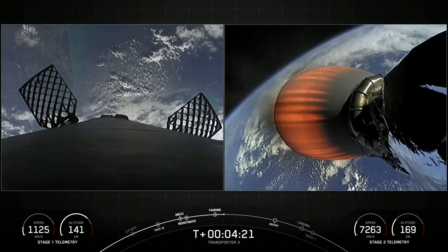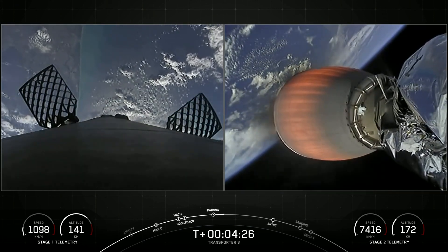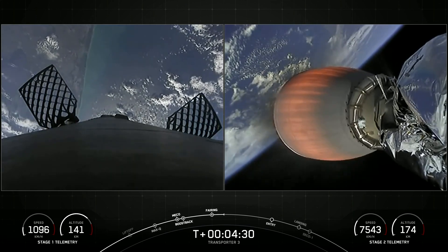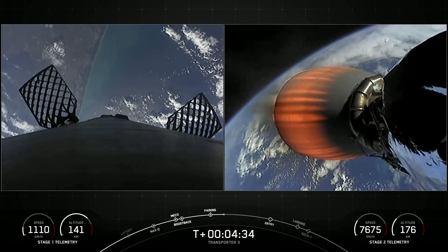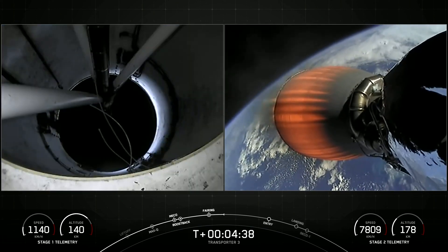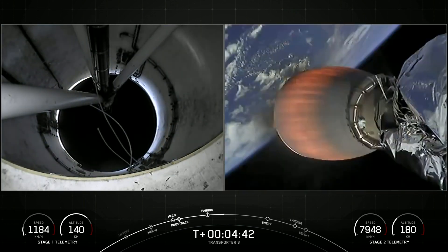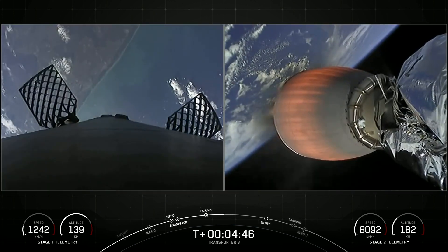We're currently in the first of two MVAC burns. This first one will last until T-plus 8 minutes and 26 seconds — about another four minutes from now. Beautiful views from the first stage there on the left-hand side of your screen and the second stage on the right.